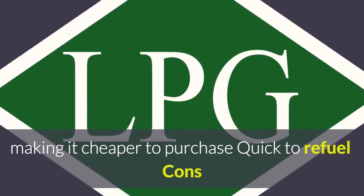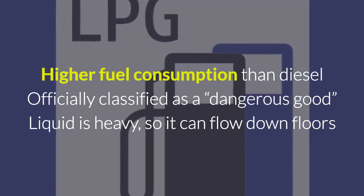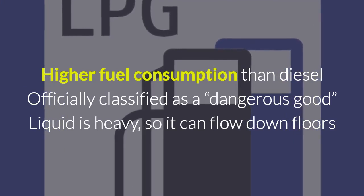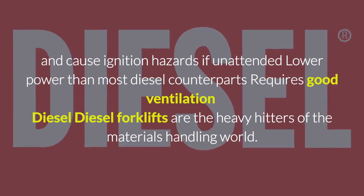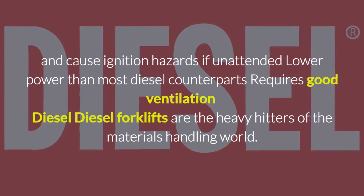Cons: higher fuel consumption than diesel. Officially classified as a dangerous good. The liquid is heavy, so it can flow down floors and cause ignition hazards if unattended. Lower power than most diesel counterparts. Requires good ventilation.